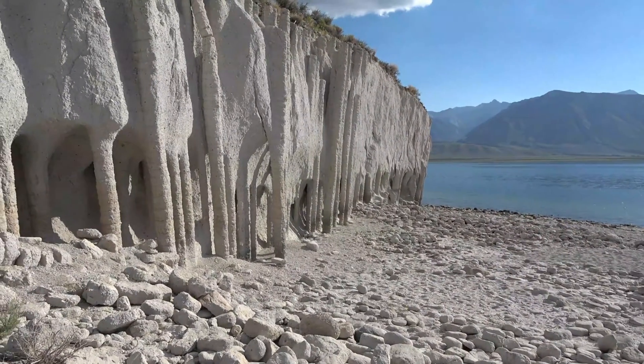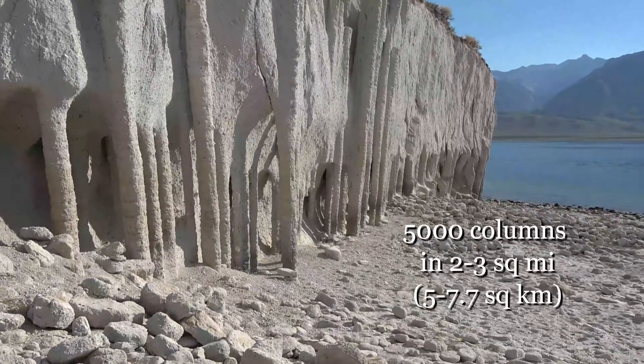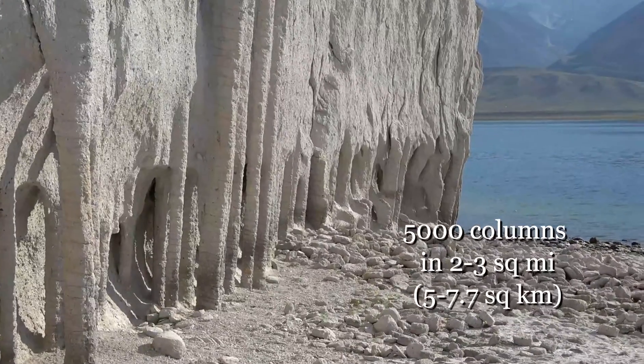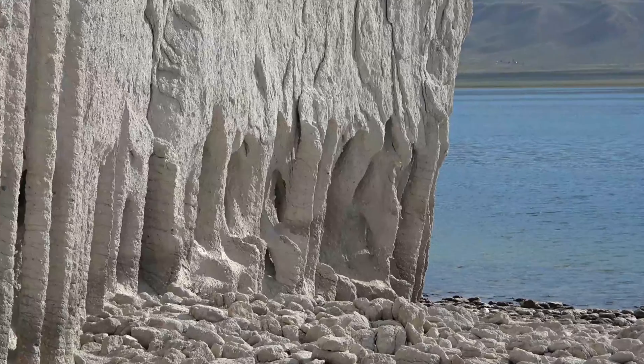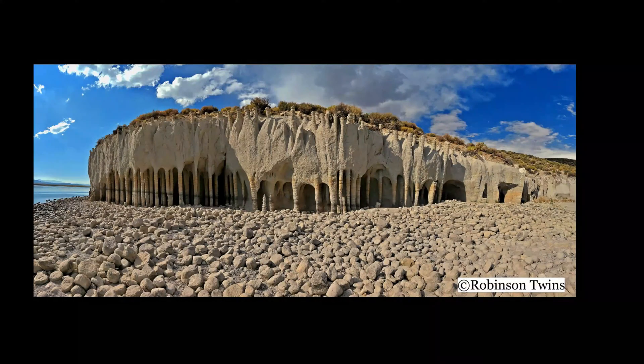The geologist who figured out how these formed estimates that there are about 5,000 columns in a two to three square mile area. Here are some photographs taken while visiting the Crowley Lake Columns.